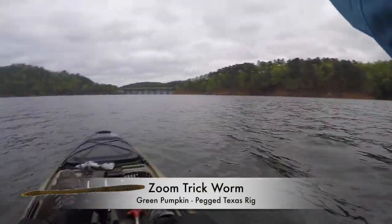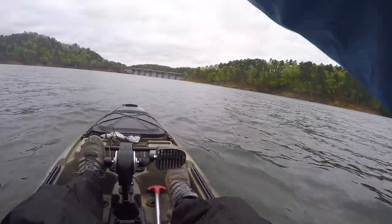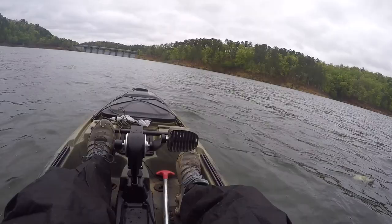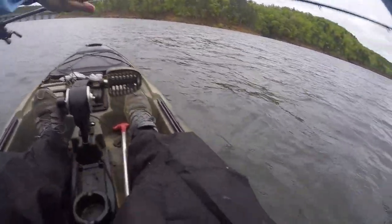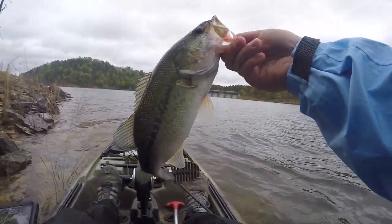That'll be fun today. There's a good fish — 14 and a half. All right, there you go.